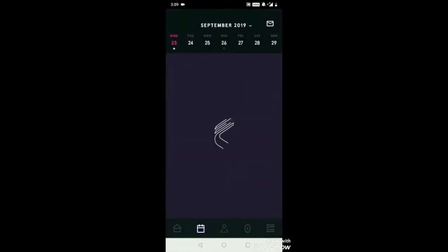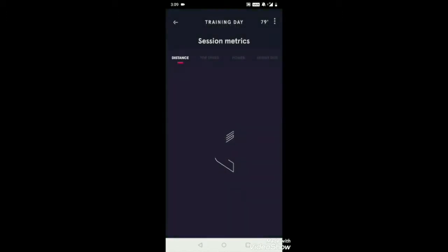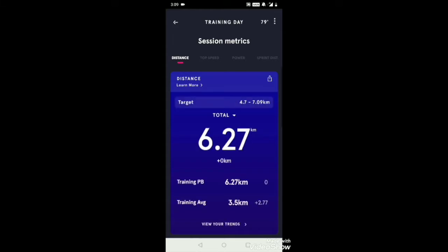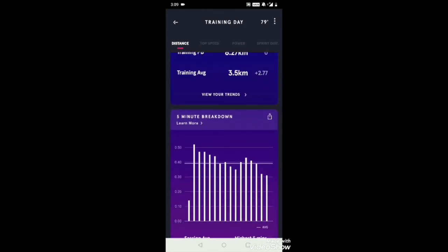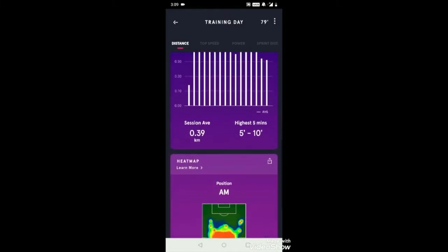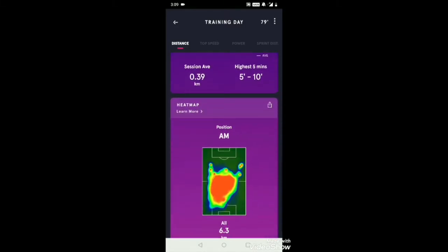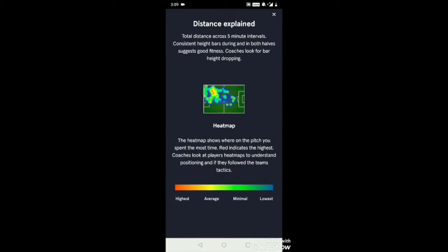As I go deeper into this, the first metric the app shows is distance covered, which was 6.27 kilometers on this day, along with a five-minute breakdown.